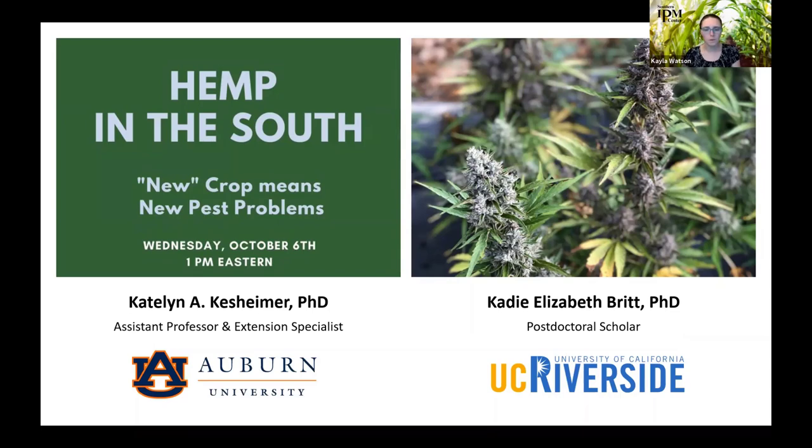I'm Kayla Watson, communication director for the Southern IPM Center. We are one of four regional IPM centers supported by USDA NIFA through their Crop Protection and Pest Management Regional Coordination Program. We're housed at NC State University and University of Georgia, in collaboration with regional stakeholders from multiple sectors in agricultural, urban, and rural settings to identify and address regional priorities for research, education, and outreach. Our mission is to coordinate IPM across the region.